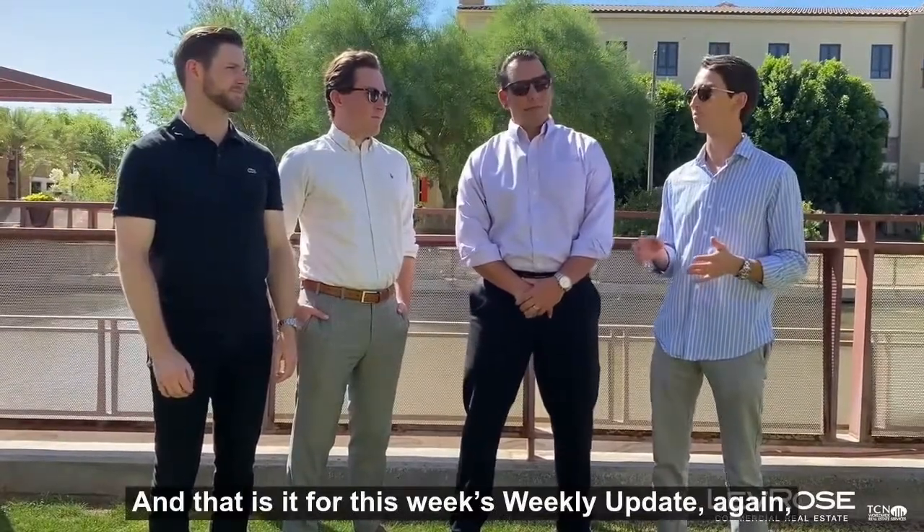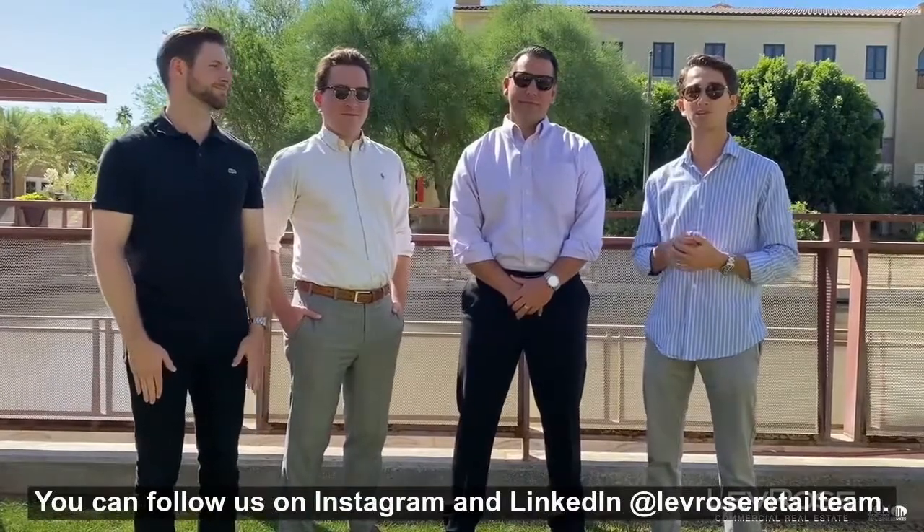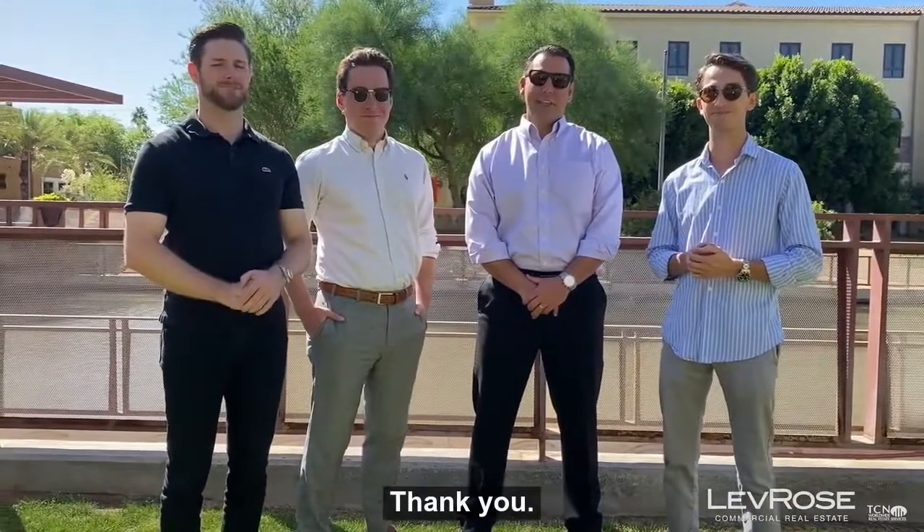That is it for this week's Weekly Update. We are the Lev Rose Retail Team. Thank you so much for tuning in. You can follow us on Instagram and LinkedIn at the Lev Rose Retail Team. Take care, thank you.